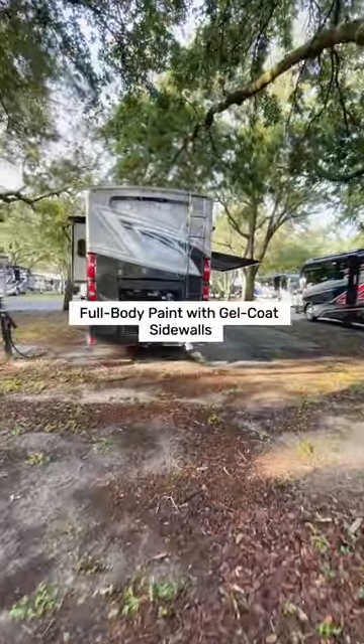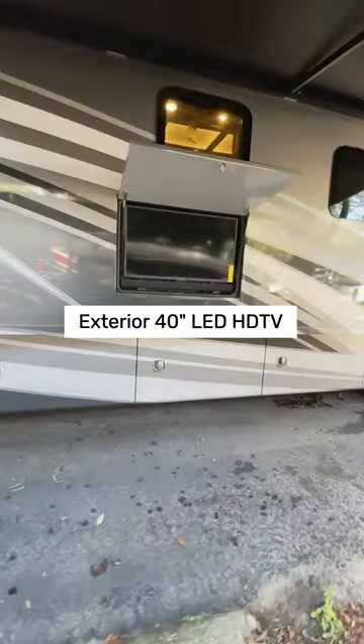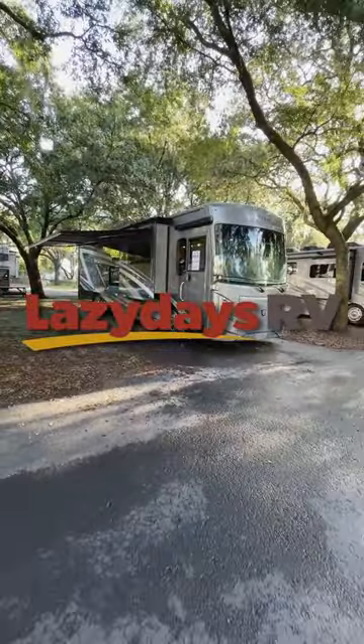Heading back outside, check out the stunning features of the Venetian: full-body paint, gel coat sidewalls, a domed molded fiberglass roof, and a 40-inch LED HDTV. Explore more with Lazy Days RV.